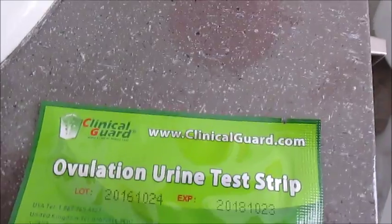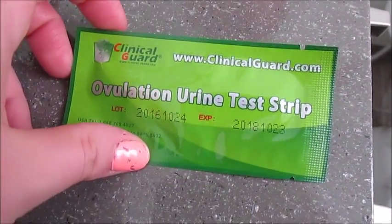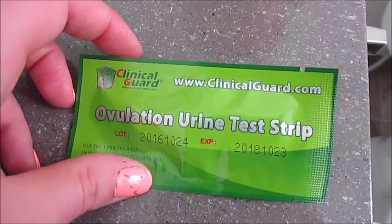I'm going to go ahead and dip this test — I have my sample right there in that cup. I'm not going to show you that, but I'm going to open this, dip it, and then I will show you guys the results.